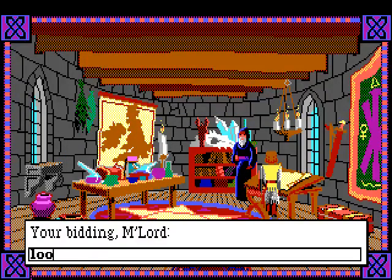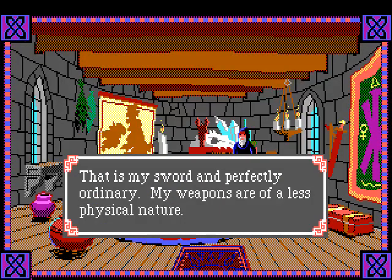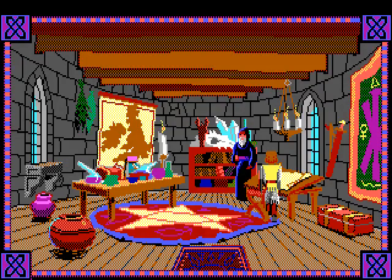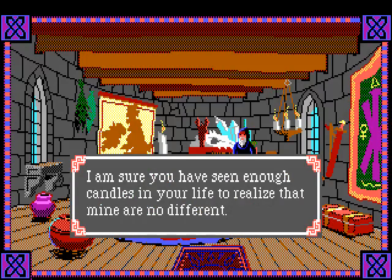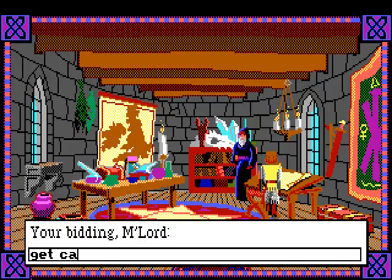Is that a sword hanging on the wall? He says 'that is my sword and perfectly ordinary - my weapons are of a less physical nature.' All right, look at the candle. He says 'I'm sure you've seen enough candles in your life to realize that mine are no different.' Can I take a candle?